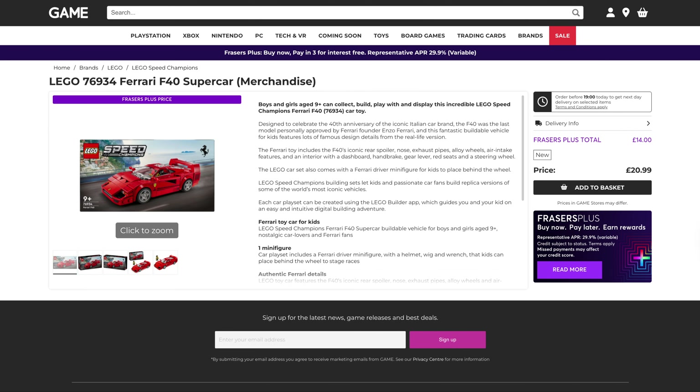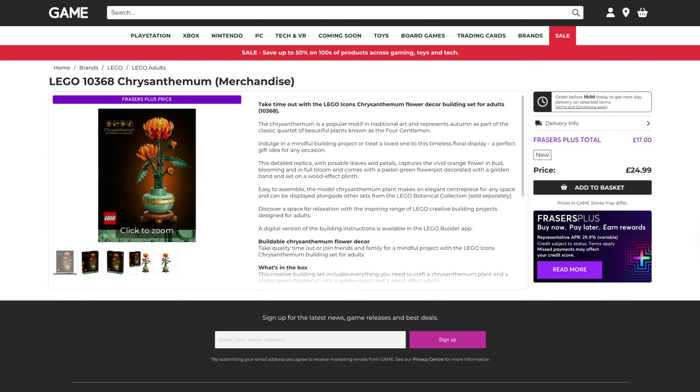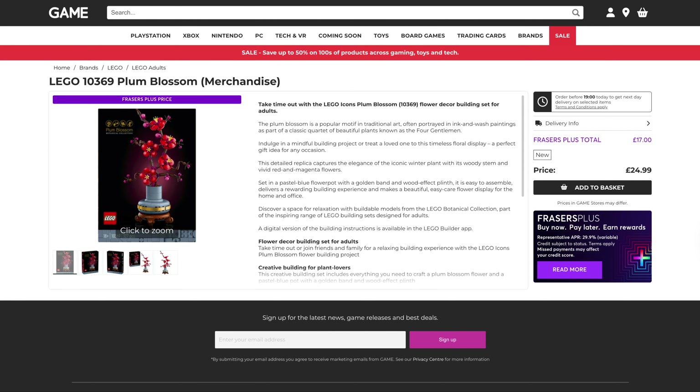Next up we've got the two Speed Champions that were released. These are amazing prices — I thought I picked them both up for $35, which was a good price. But originally $21 for the Ferrari, that's down to $14. And the same for the NASCAR, originally $21, down to $14. A couple of the Botanical Sets as well — we've got the Chrysanthemum, originally $25, down to $17. And the Plum Blossom, originally $25, and again down to $17.